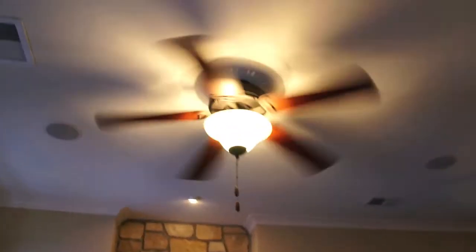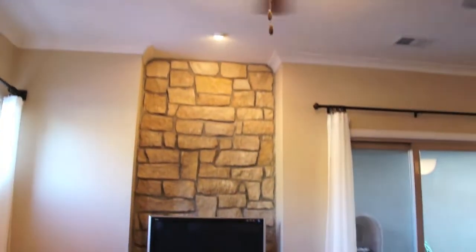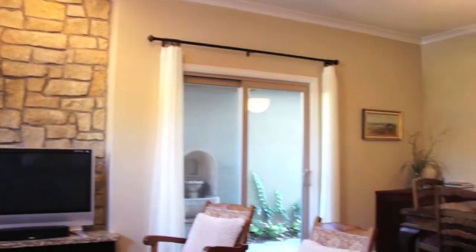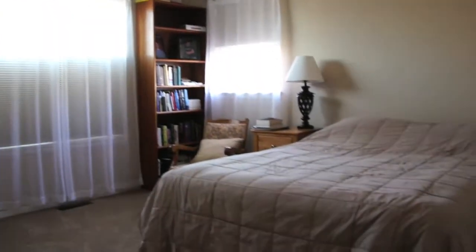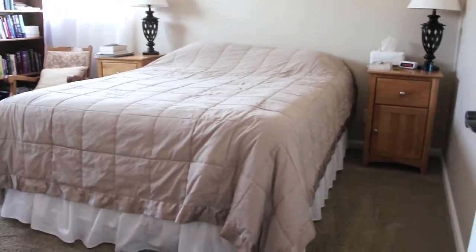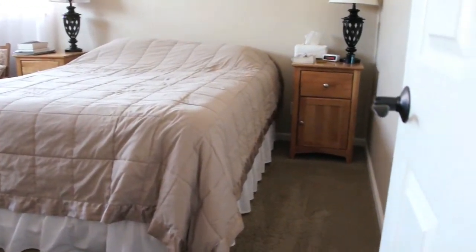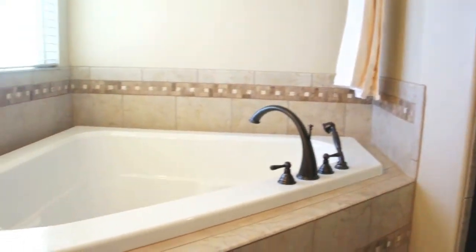We like to do tall ceilings — nine-foot ceilings. We do finishes such as the wood, the engineered wood, that gives a really warm feeling to the house. And we do touches like the crown molding that you see on this house, just to set our houses apart from what is just the norm.